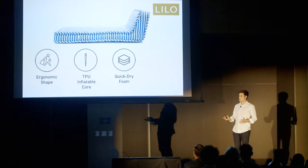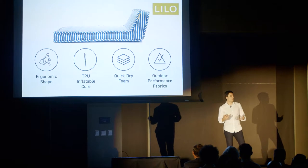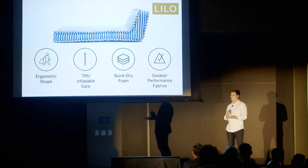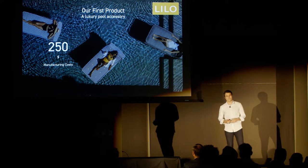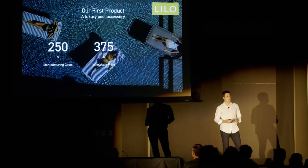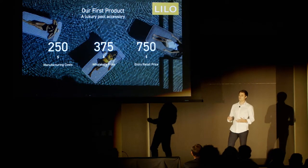There's then a layer of quick-dry foam for additional comfort, and everything is upholstered in outdoor performance fabrics which are sustainable, have great UV-fastness, are quick-dry, and are mold and mildew resistant. We manufacture these in Thailand for $250 US, wholesale them to hotels and selected retailers at $375, and our entry retail price starts at $750.